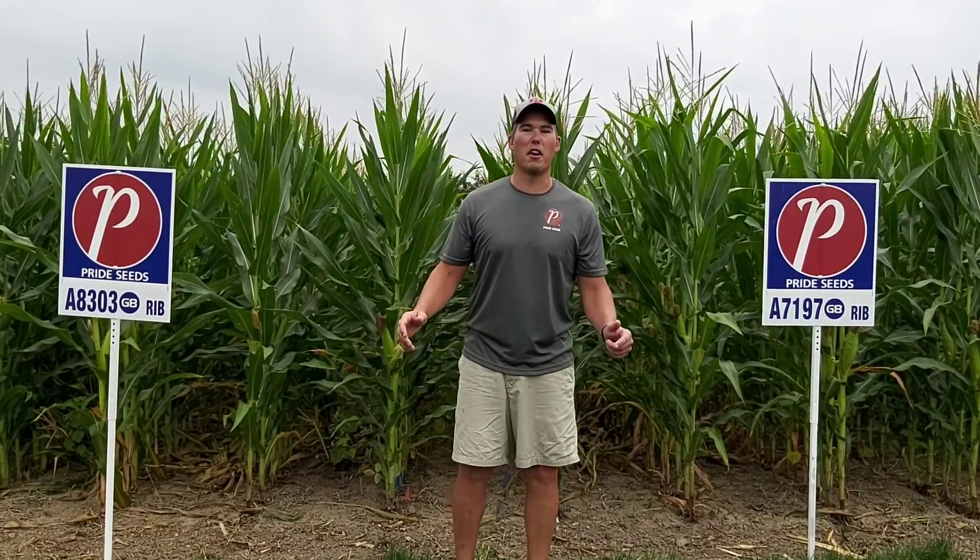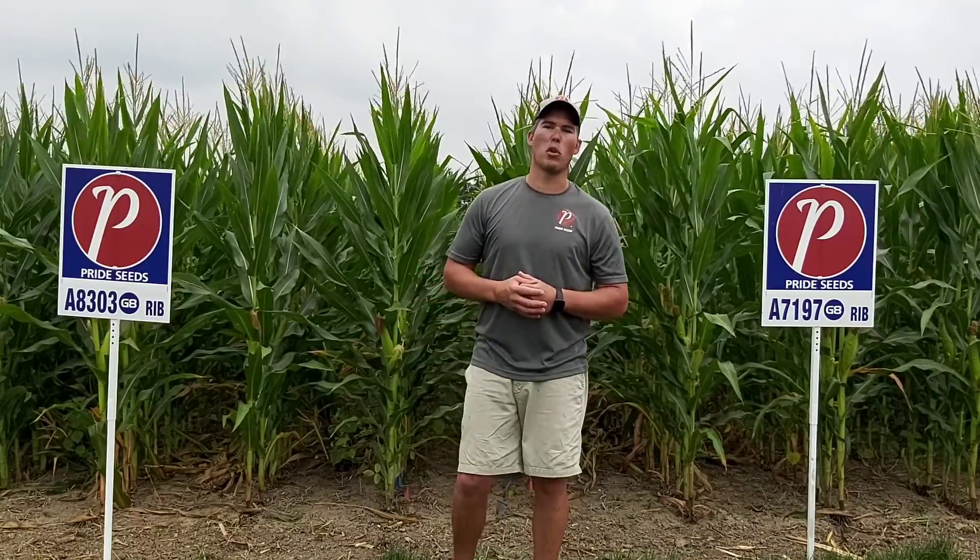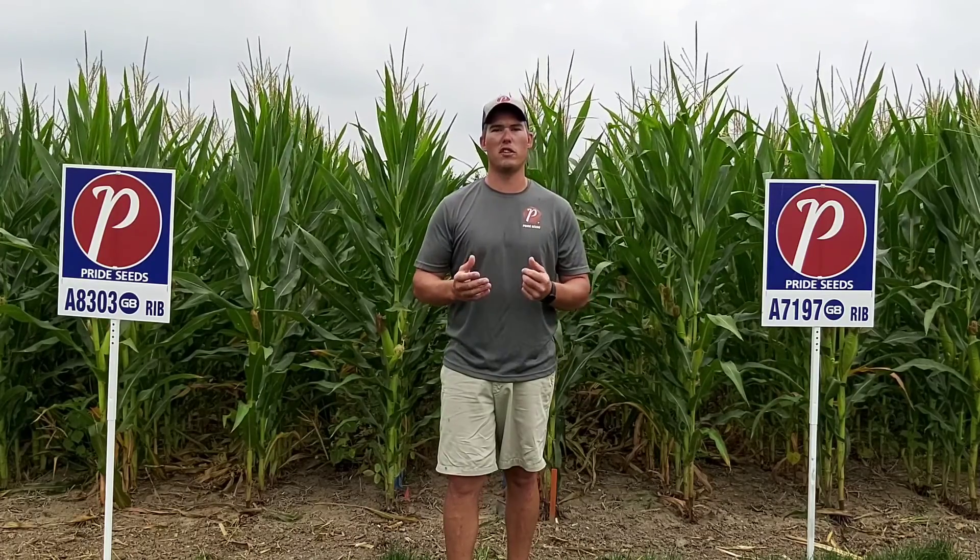Welcome to the Pride Seed Education Farm in Pancor, Ontario. We hope you can join us on the 2021 Ontario Soil Network Road Trip. Not only does this site demonstrate new corn and soybean products for the future, we also have looks at seed treatments to protect our seed investment.